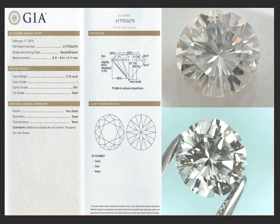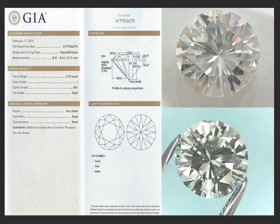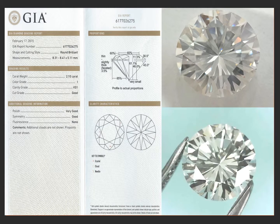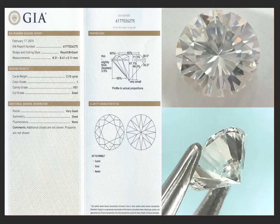This is a 2 carat round brilliant, GIA eye color. Its face is really white for an eye color, and VS1 clarity — it just has the smallest little crystalline cloud and needle in the stone.